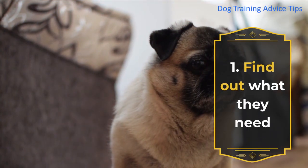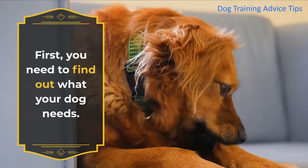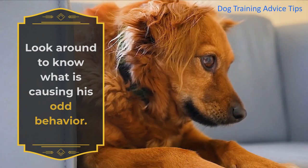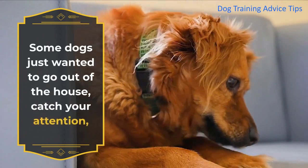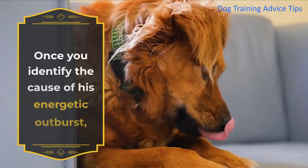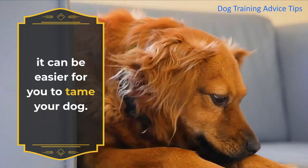1. Find Out What They Need. First, you need to find out what your dog needs. Look around to know what is causing his odd behavior. Some dogs just wanted to go out of the house, catch your attention, want to play with another dog, or are simply looking for food. Once you identify the cause of his energetic outburst, it can be easier for you to tame your dog.